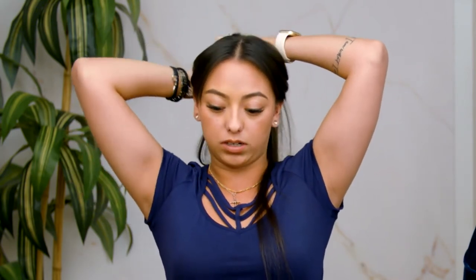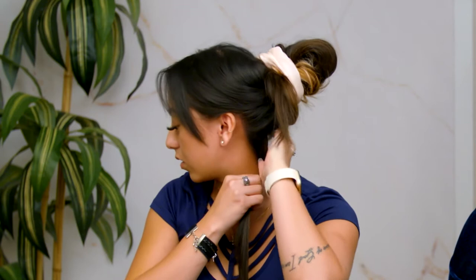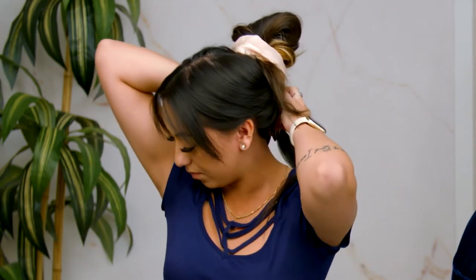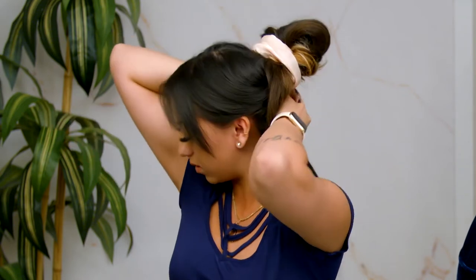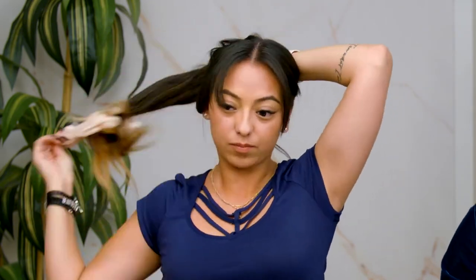I'm going to put this up into a high ponytail so these extensions are out of my way, and now I've got just my natural hair falling through the bottom. I'm going to grab a small elastic and tie it right at the base of my neck, as close as I can to the bottom of my hairline, and pull it through twice. On that last turn I'm only going to pull it through halfway, so you'll have a small little bun at the bottom of your neckline. That way when I pull everything back down, you can no longer see my natural hair coming from the bottom of my extensions.